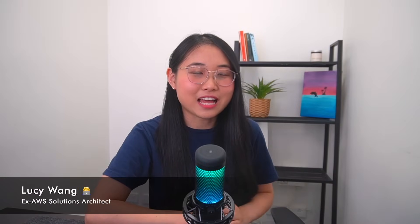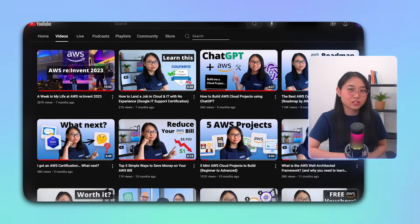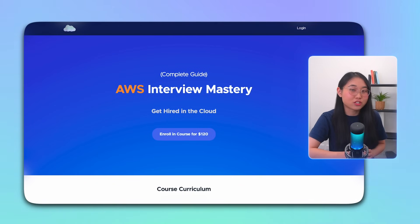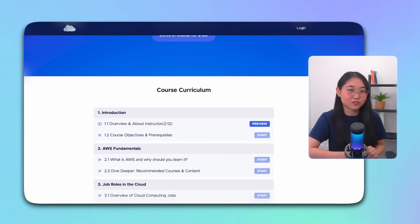Hi, I'm Lucy, and over the past few years I've helped hundreds of job seekers build their technical skills and transition into the cloud industry. Before we begin, I'd like to quickly mention that I have an online course called AWS Interview Mastery: Get Hired in the Cloud, where I share my insider tips and strategies on how to ace your cloud interviews.